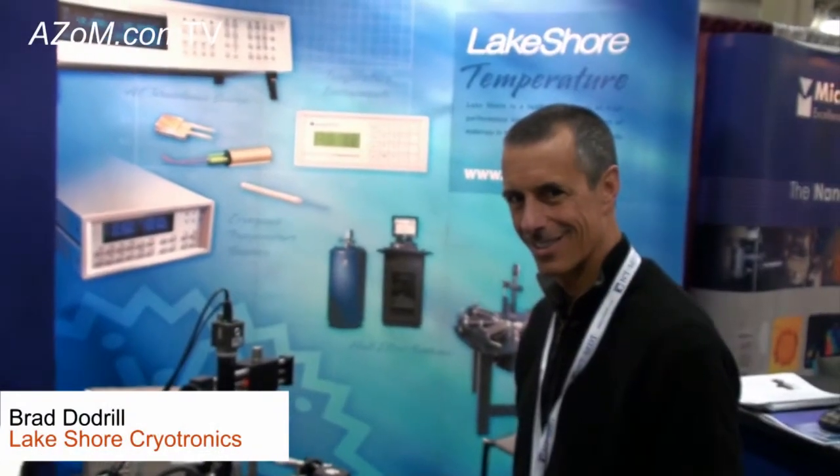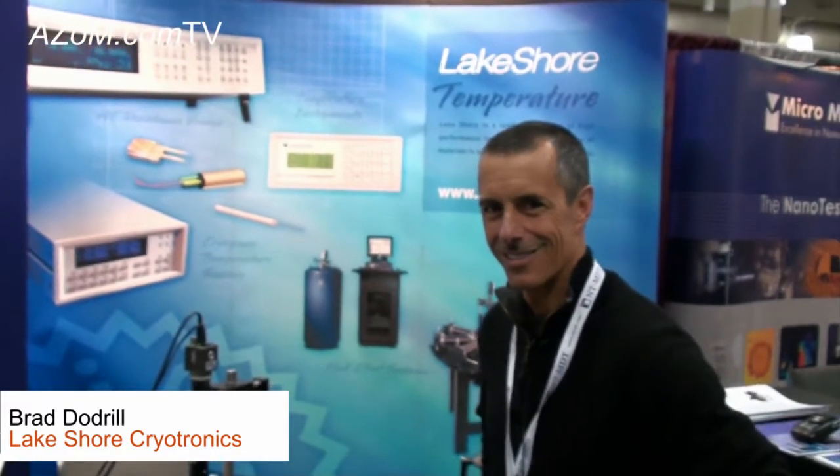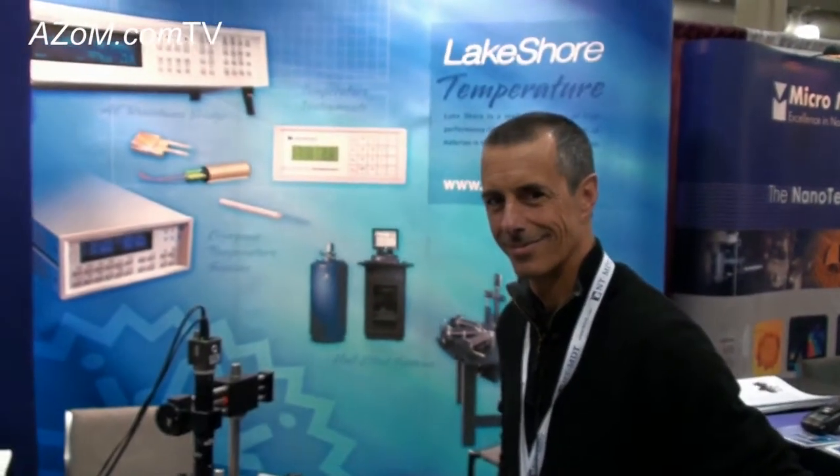This is Cameron Chai from AZoM bringing you another episode of AZoM.com TV, and today I'm speaking to Brad Dodrell from Lakeshore, who is going to tell us about their cryogenic probe station.